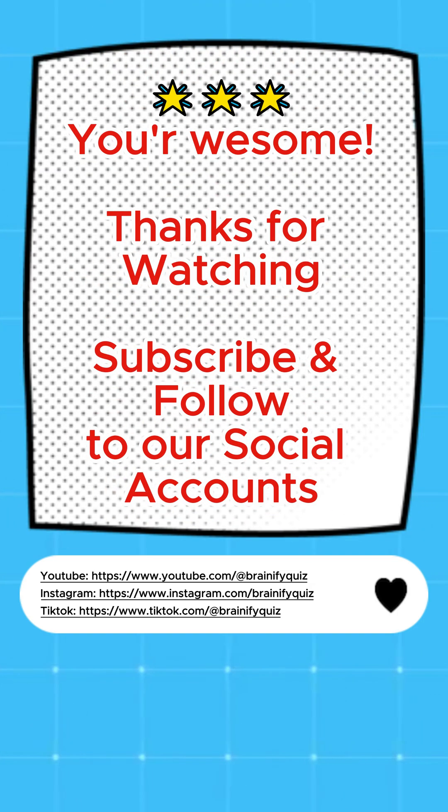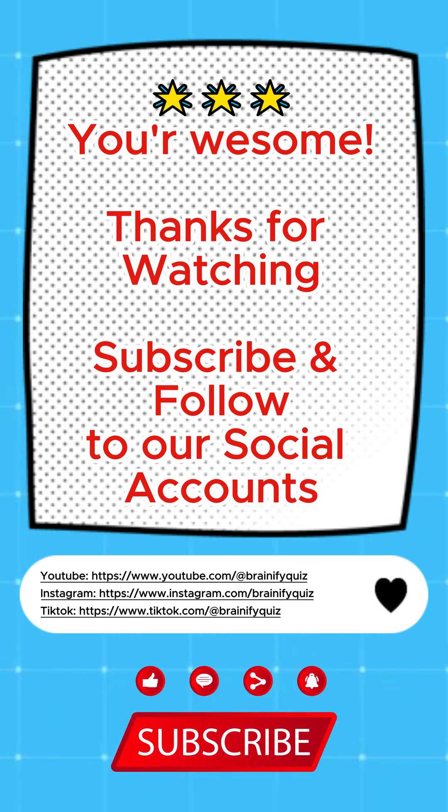Thanks for watching. Subscribe and follow our social accounts.